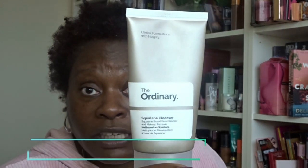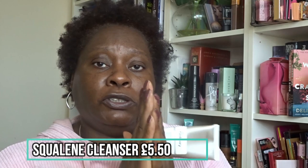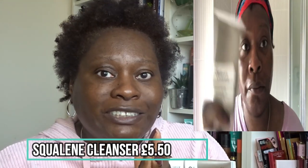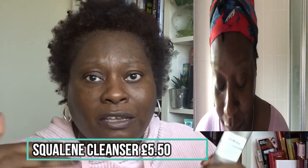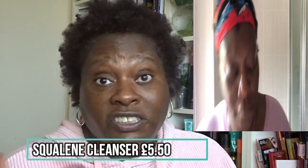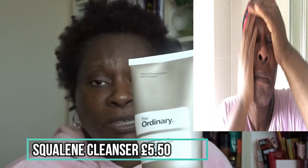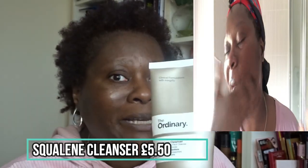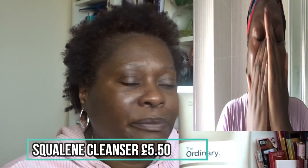As soon as I wake up in the morning, I use the Squalene Cleanser. It's a cream that you rub into your hands to melt it into an oily substance, then massage it into your face to lift up makeup — almost like an oil cleanser. You rinse it off afterwards. My skin doesn't feel dry after using it, but it doesn't feel clean either. It just never feels enough for me.